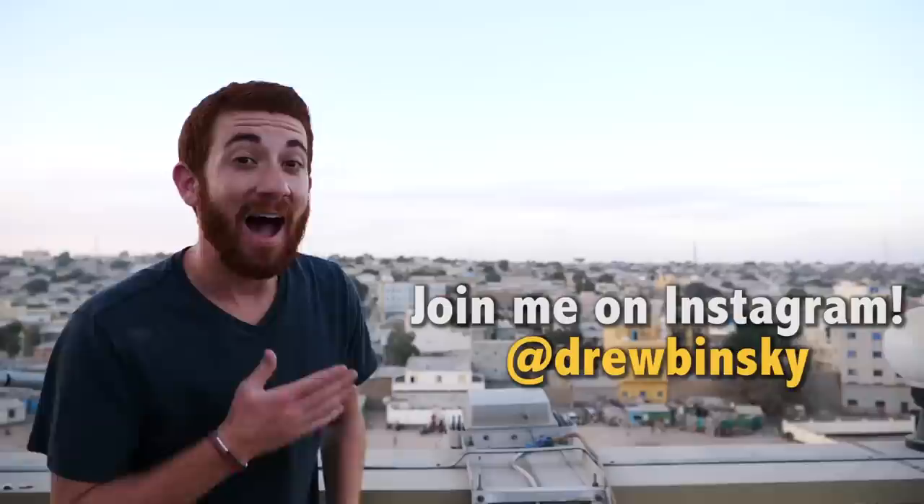I'm Drew Binsky and if you like my travel videos, please click subscribe and join me as I plan to visit every country in the world.